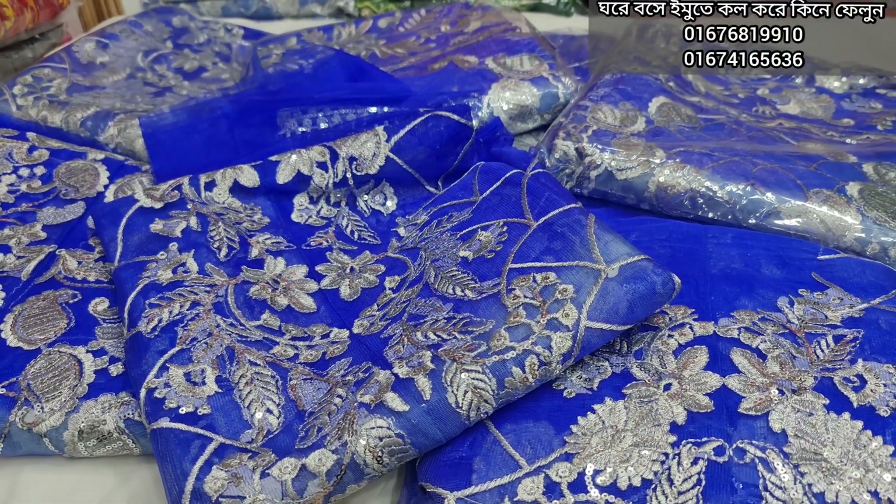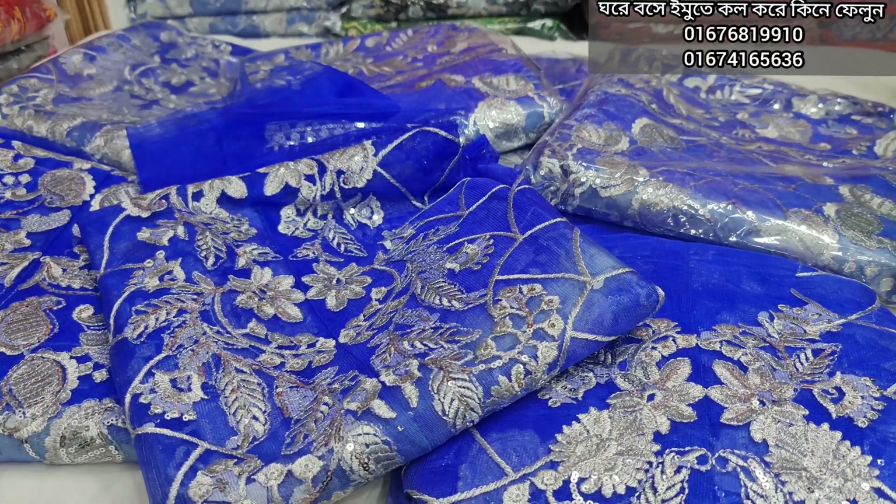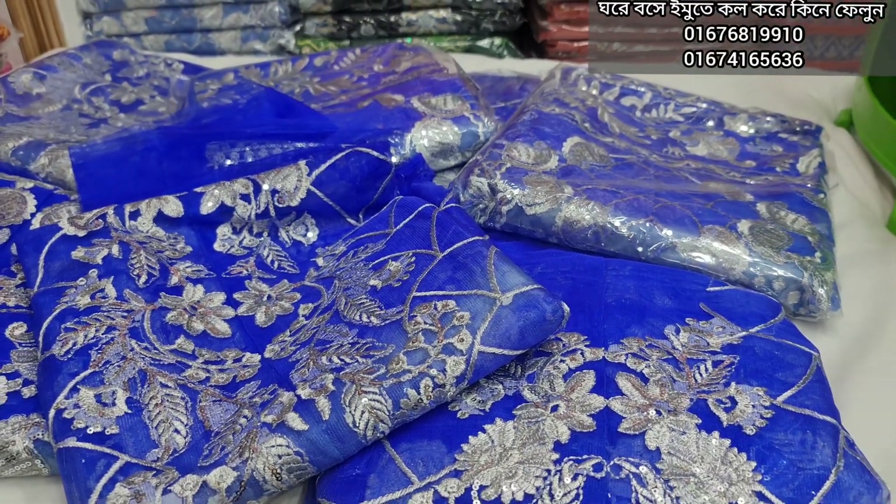Hello, welcome back to my channel, Bestwear BD. Today is the best fashion — we are in fashion today. This is the Indian version of the dress.